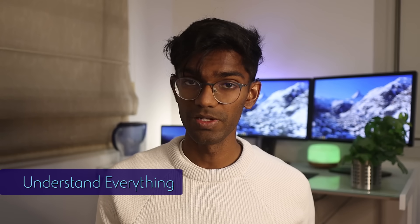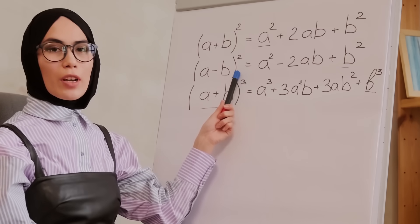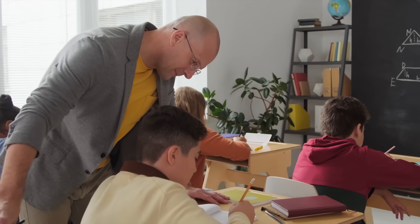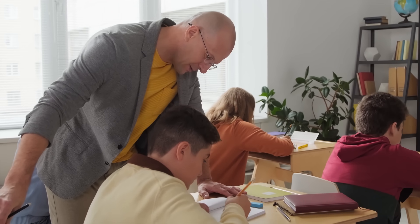Don't try to write down notes — just really focus on exactly what the teacher is saying and try to understand why things are the way they are: why you have to use a particular formula, or why the formula works in that case. Also, try to ask as many questions as possible. Back when I used to tutor, I saw a clear trend where students who asked more questions and really tried to wrap their heads around a concept were definitely the ones who did better. Even if you have the smallest doubt, please ask your teacher questions.